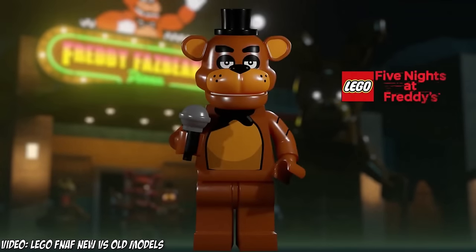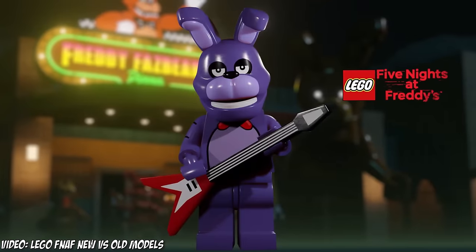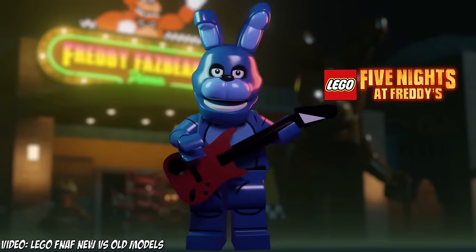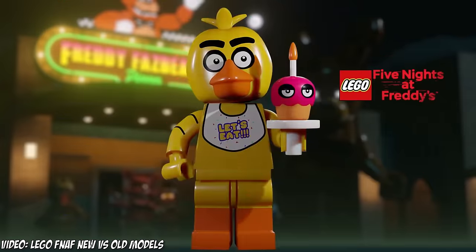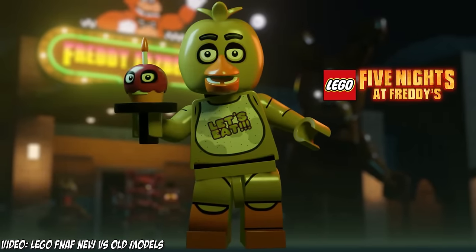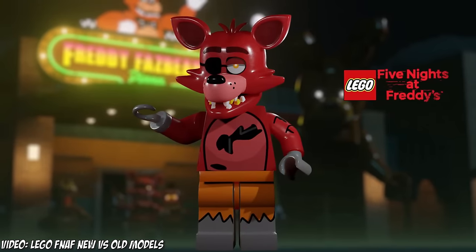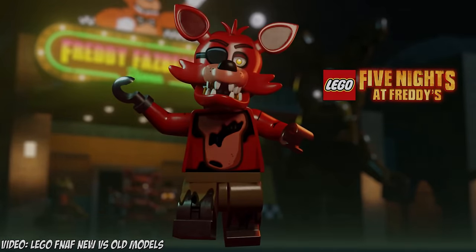Lego FNAF is exactly what it sounds like — it's FNAF but Lego. The game was unfortunately pulled due to copyright reasons, but the first game can still be found online. We were originally going to get the first three games, but that will never happen since the game got cancelled. The animatronics are literally just FNAF but Legos, and they look pretty much like Legos. If these were real Legos, they would probably look very much like this in real life. Not much to explain — they're just Legos and they look really cool.